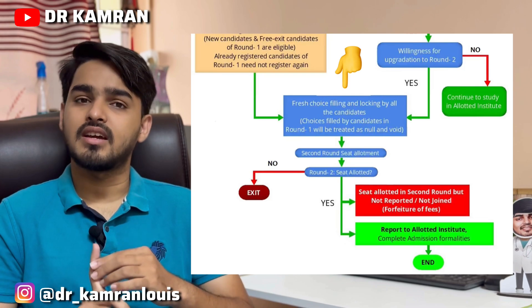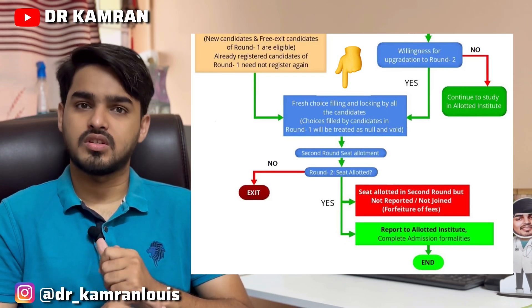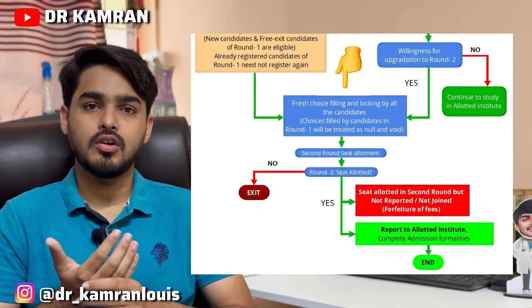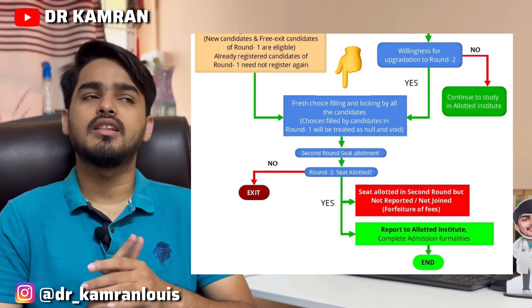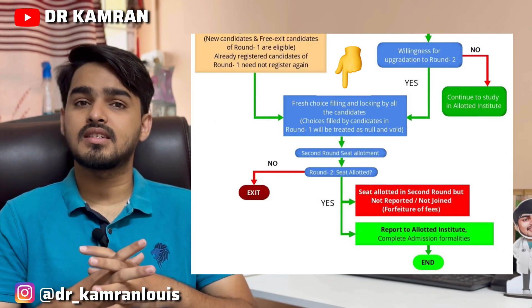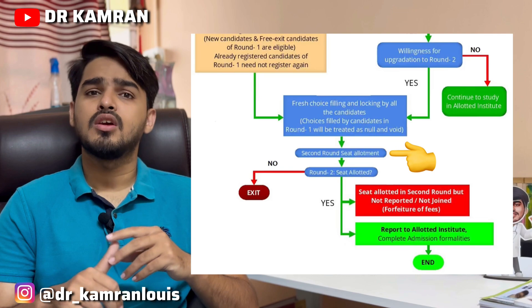In the second round, again you go for choice filling with all the colleges you want. After submitting, they will take two or three days for declaring the results.